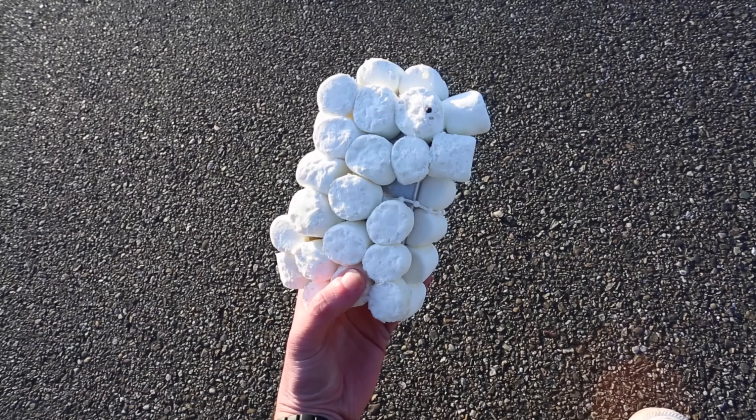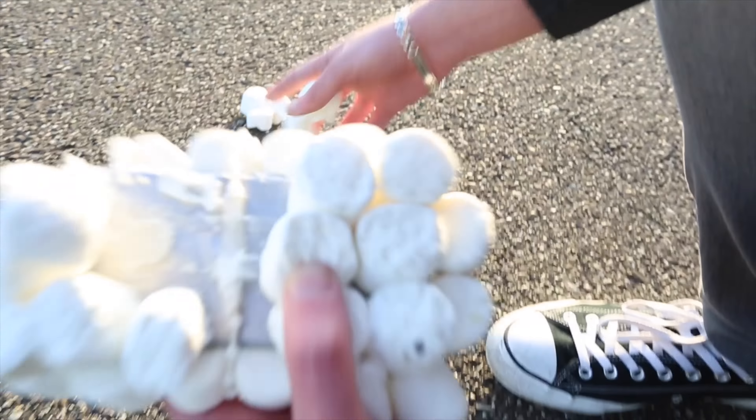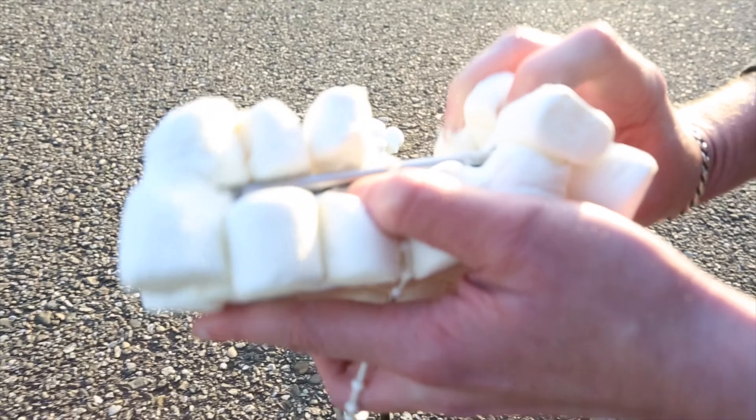Alright guys, here we have the iPhone finally completed and fully covered with marshmallows. Let's see if this thing survives a 1,000-foot drop from the sky — let's take this thing outside!